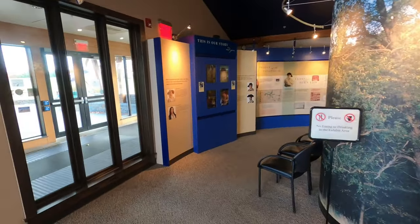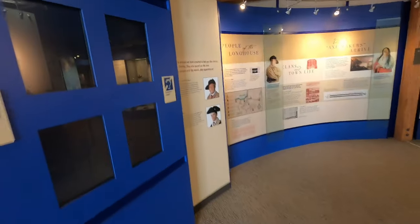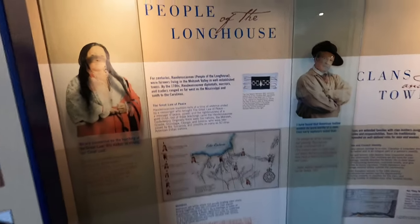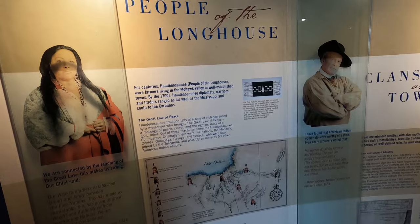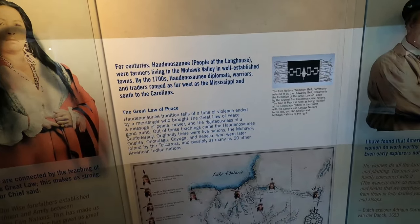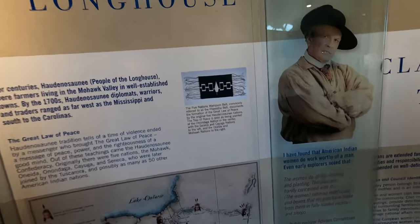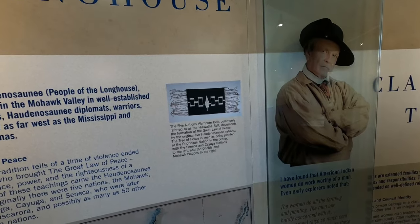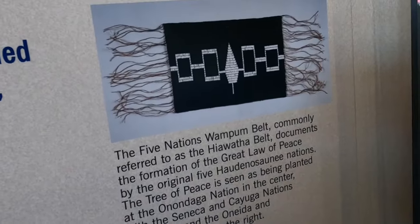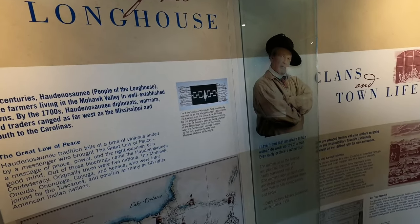Now that we know a bit more about the history, let's do a quick walk through the museum. As you walk in, you've got stories of the people who lived here — stories of the Haudenosaunee, or People of the Longhouse, who lived in the Mohawk Valley. And just like with the Cherokee people I've visited in North Carolina, you'll see wampum belts here. Wampum belts were used as currency and were one of the most popular forms of currency across Native American tribes. I keep seeing them pop up in every tribe I study.